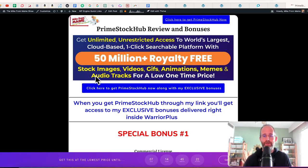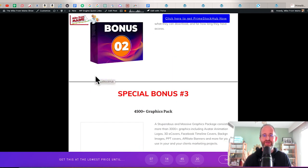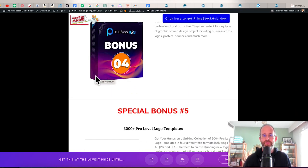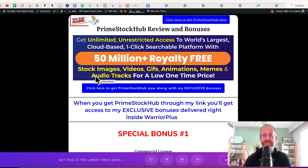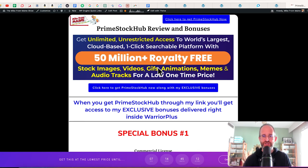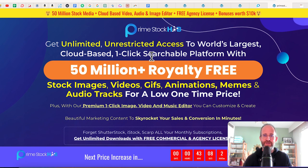Last thing before we jump in here, I just want to show you my bonus page. I've got a ton of extra bonuses that you're going to be getting if you purchase this through my link. All these bonuses are going to be waiting for you right inside of Warrior Plus after you purchase through my link.